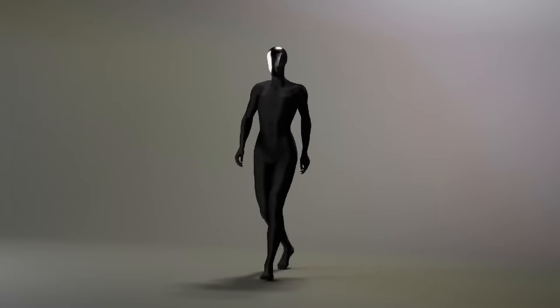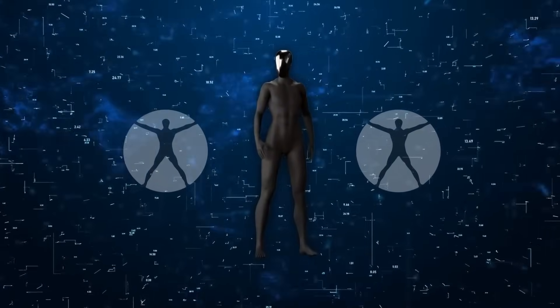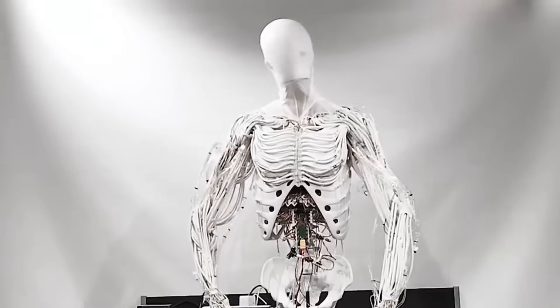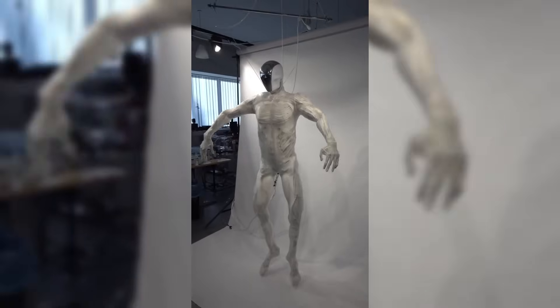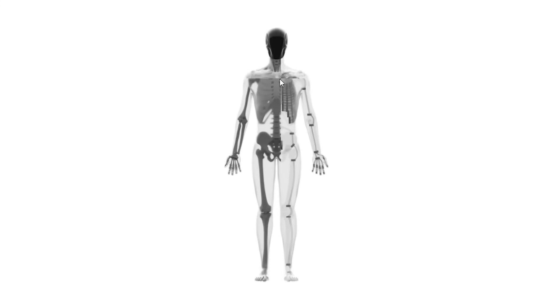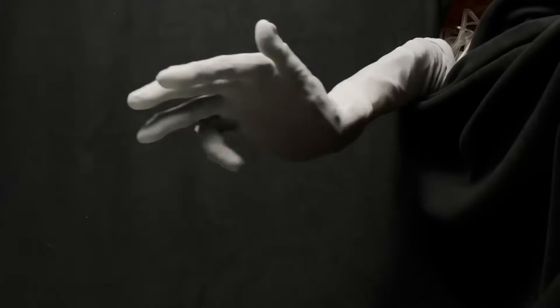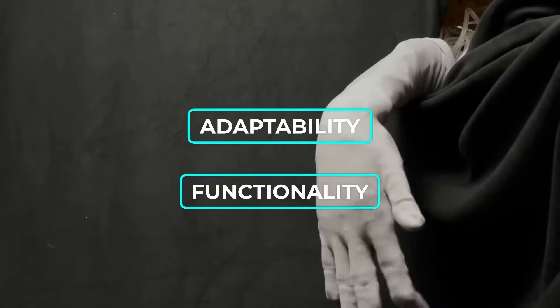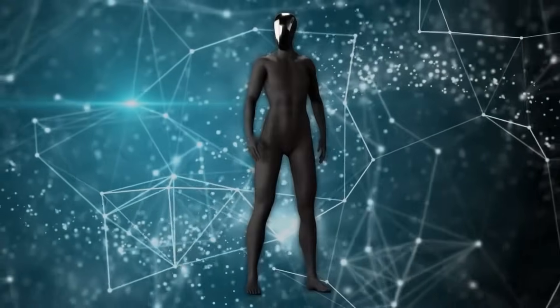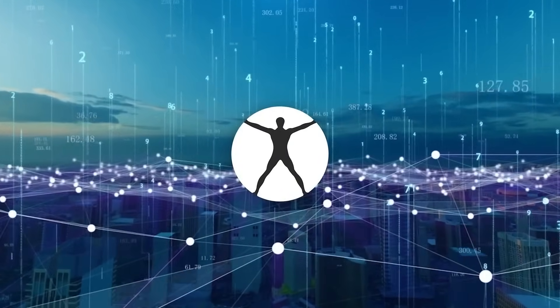Another major challenge lies in developing the AI systems that will animate these synthetic bodies. Current demonstrations show impressive physical capabilities, but true human-like behavior requires cognitive architectures we're only beginning to understand. Clone's partnership with OpenAI suggests they're taking this challenge seriously, but progress in artificial general intelligence remains unpredictable. Perhaps the most daunting obstacle is public acceptance — Protoclone's unveiling has already triggered strong emotional reactions, and broader deployment will likely face resistance from those unsettled by its uncanny realism.